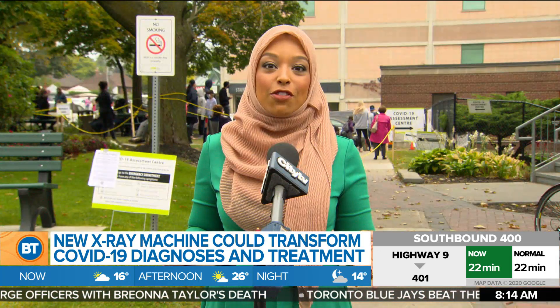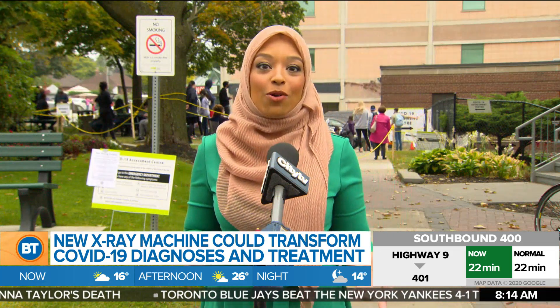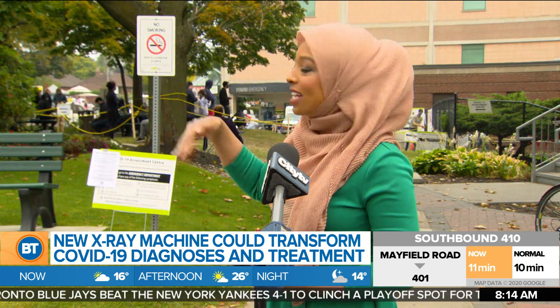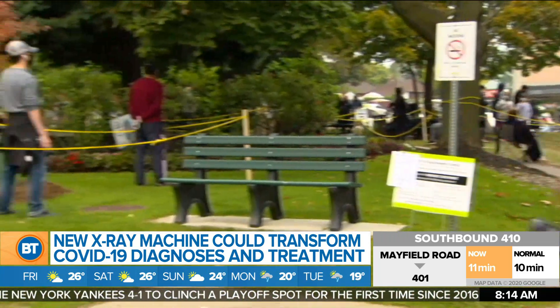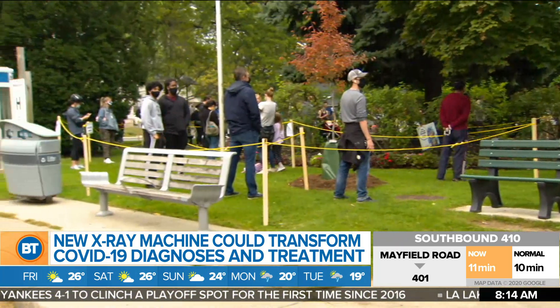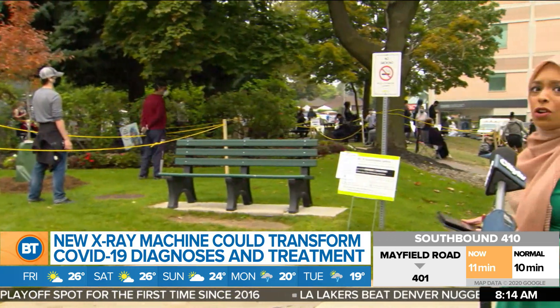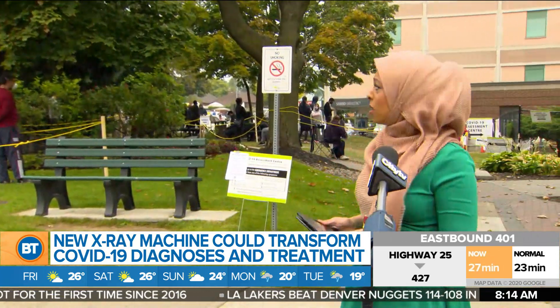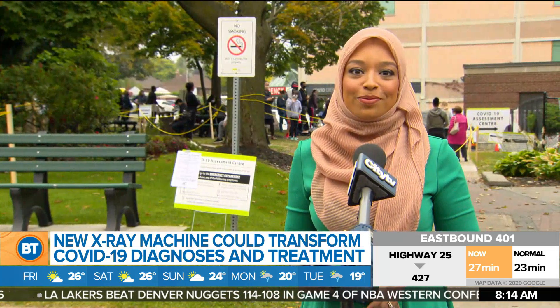Our camera was here about 7:30, and it was much shorter than this. Just within the half hour that we've been here, we've seen the line really start to grow. It's hard to tell because they've created this sort of winding line. I'm not sure what time this assessment centre even opens — it may only open at around 9 o'clock. It looks like they're moving, so hopefully these folks won't be waiting too long.